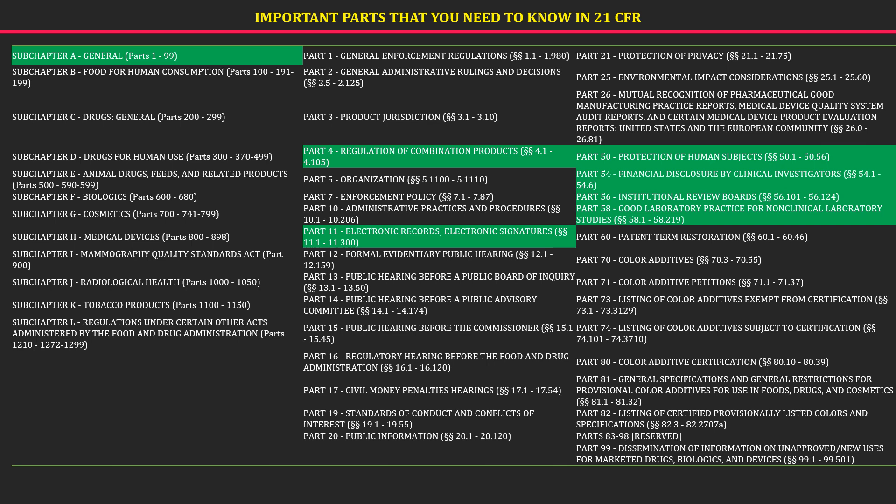Let us now see the important parts you need to know in 21 CFR. This chapter is specifically meant for the FDA. Some of the important parts are: Part 11, which deals with electronic signatures and records; Part 50, which deals with human subjects in clinical trials; Part 54, which deals with clinical investigators; Part 56, which deals with guidelines for institutional review boards that supervise clinical trials; and most importantly, Part 58, which deals with Good Lab Practices.